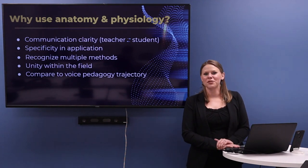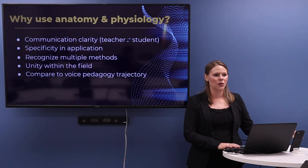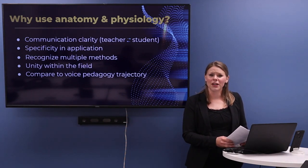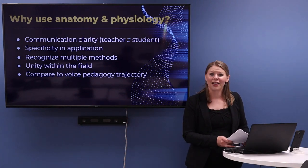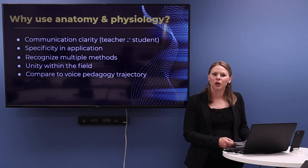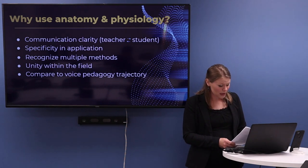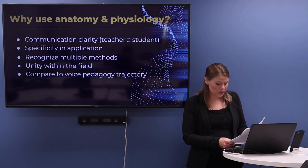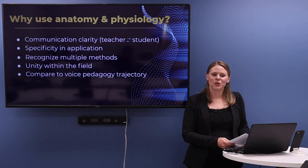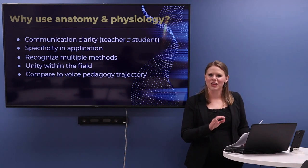What do we have to gain from using anatomy and physiology? Number one is communication and clarity with the student. The student asking a question will have more specific terms and ideas in mind, and the teacher responding will have the same — they can share the same language. There are hundreds of words used interchangeably in breathing: tummy, stomach, abs, abdomen, abdominal region, belly, ab muscles, abdominal viscera, diaphragm — all used to talk about the same area, but actually referring to very different parts of the body.